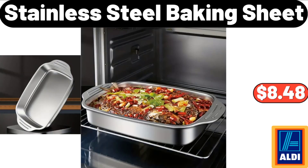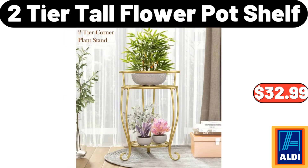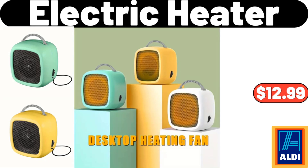Stainless steel baking sheet: $8.48. Women's gloves: $3.99. 2-tier tall flower pot shelf: $32.99. Modern ceramic vase: $21.49. Pumpkin pillow: $12.47. Electric heater: $12.99.